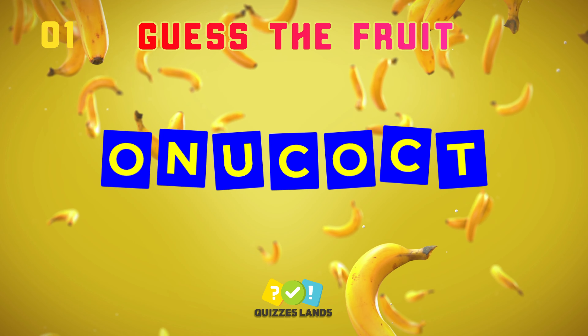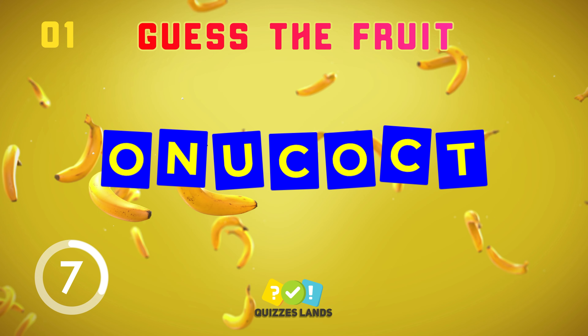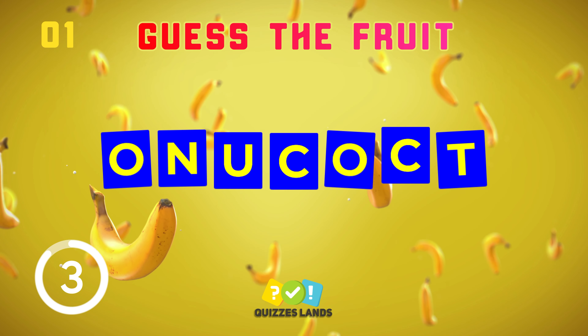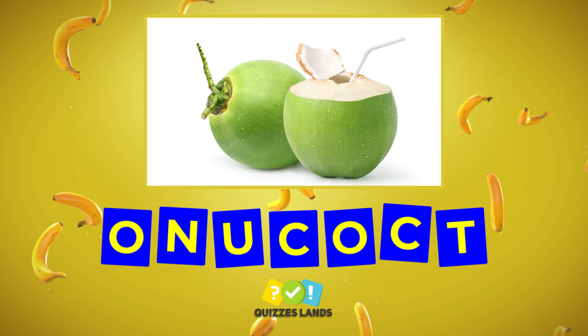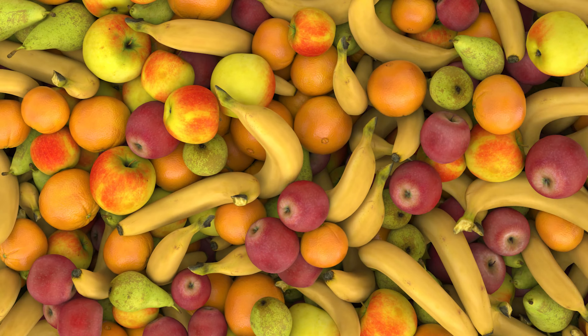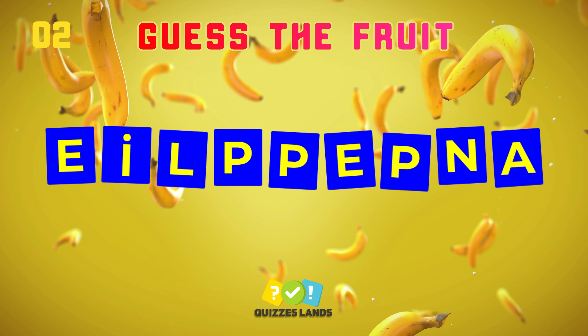Let's make a guess. Coconut is the correct answer. Can you see which fruit it is?